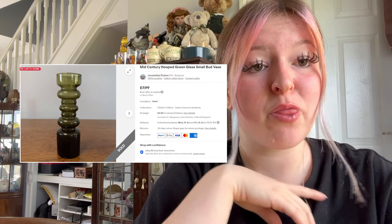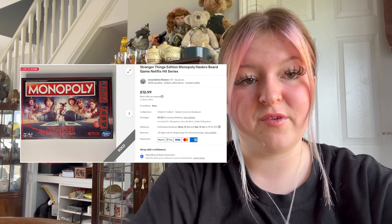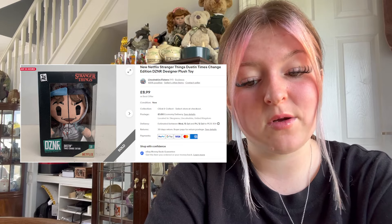We sold a mid-century hooped green small bud vase — it sold for £6.50 plus £3.50 postage. This cost us 20p and sold within a few days, so that's always good. We sold a Stranger Things Monopoly for £11.50 on offer plus £3.50 postage. We sold a Netflix Stranger Things Dustin limited edition plush toy for £8.99 plus £3.50 postage — cute little guy.